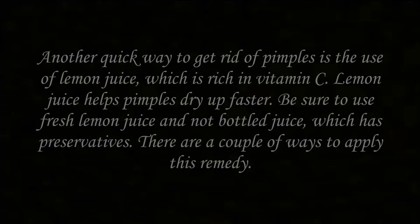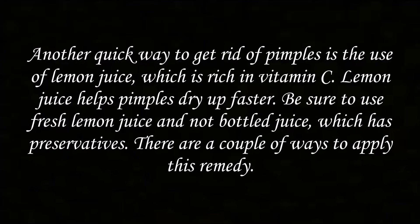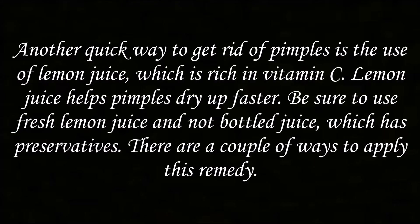Wrap the ice in a piece of cloth and hold it on the affected skin area for a few seconds. Wait a few minutes and repeat the process. Number 2: Lemon. Another quick way to get rid of pimples is the use of lemon juice, which is rich in vitamin C. Lemon juice helps pimples dry up faster.